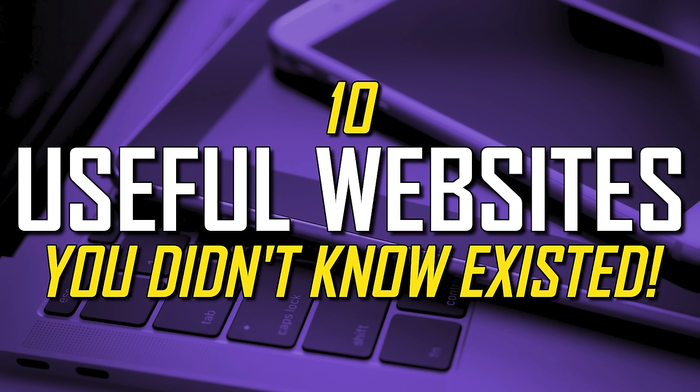If you're new to our channel, subscribe and click the notification bell to not miss out on our latest useful websites videos and other tech-related stuff released each week.